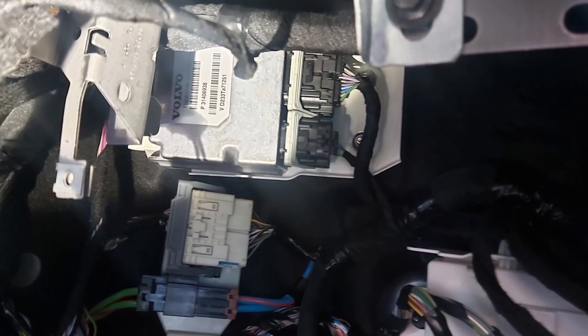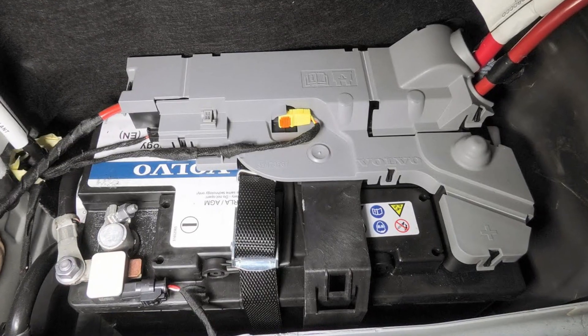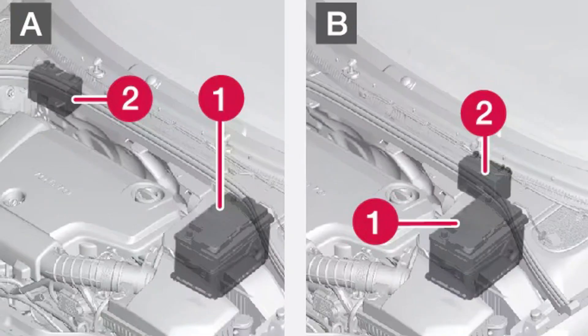The most common problem is low battery voltage. Volvo cars are now very dependent on the voltage in their batteries — not only the main battery but also auxiliary batteries — and if the voltage drops, you may see all kinds of different warnings, including the pedestrian protection service required message.